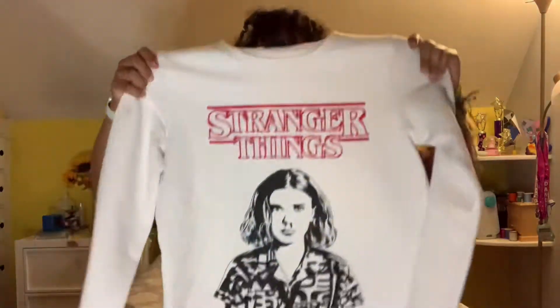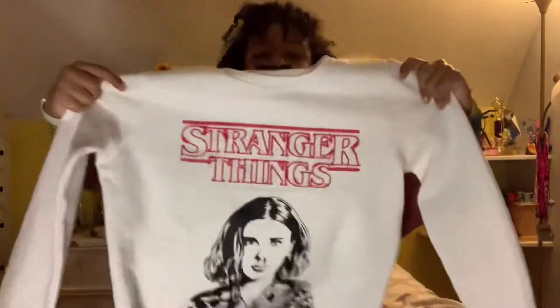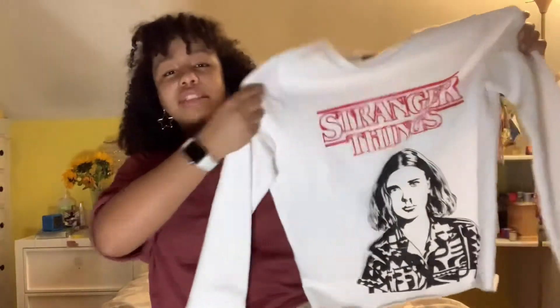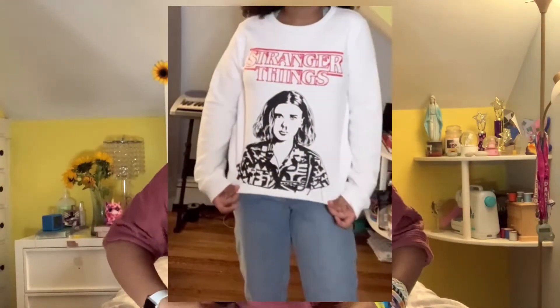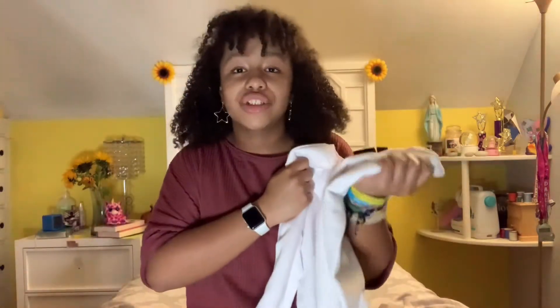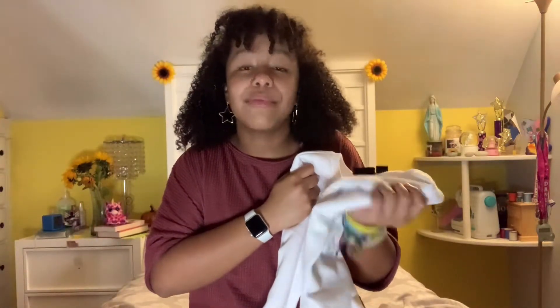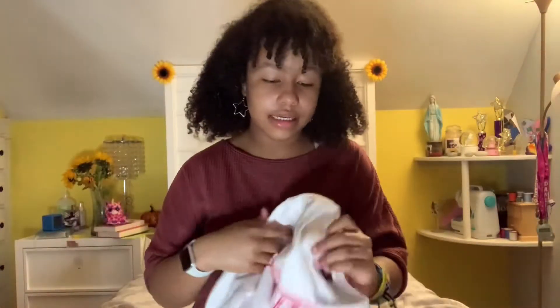Next I got this amazing Stranger Things sweater shirt. I love Stranger Things. I was a little unsure about getting it because I've had bad luck with white shirts — I'm really clumsy and always stain them quickly. But I ended up getting it because it is amazing and so soft.